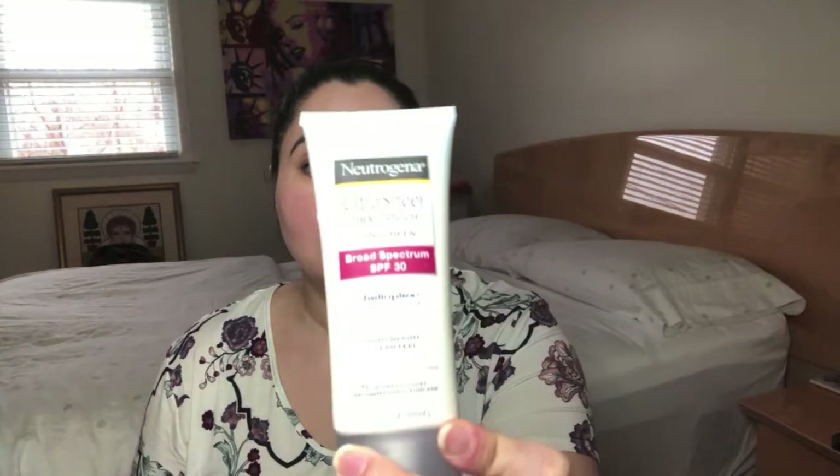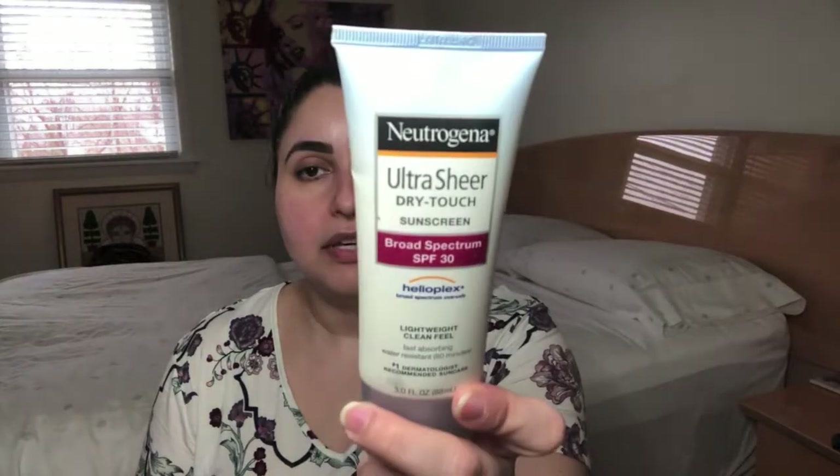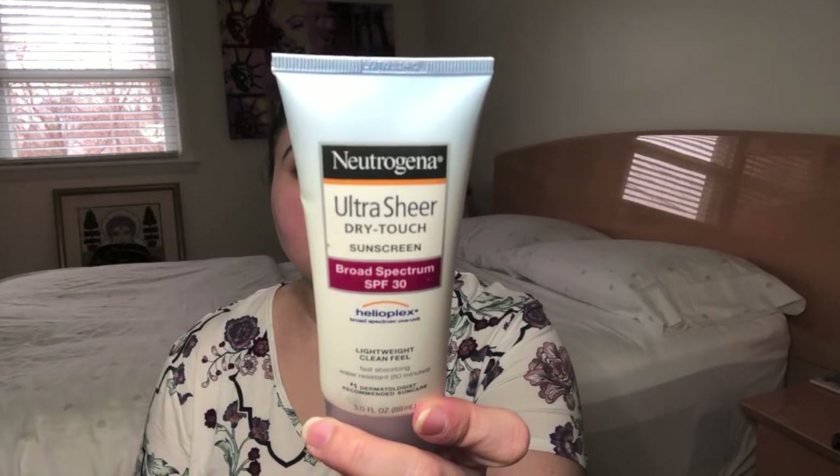Actually, I lied — there's one more item for the AM routine: SPF. Do not leave home without it. You should always incorporate this into your AM routine to keep your skin protected from the sun year round. It doesn't matter if it's summer or winter — that sun is potent even in the winter, even on cloudy days. The worst burn of my life was on a cloudy day in LA. SPF year round, every morning. I'm throwing out an example: Neutrogena Ultra Sheer Dry Touch Sunscreen, SPF 30. I personally think no less than SPF 30 for proper skin protection.